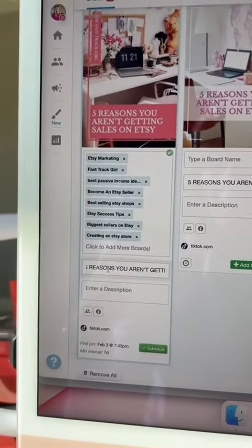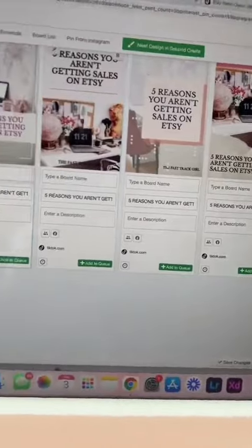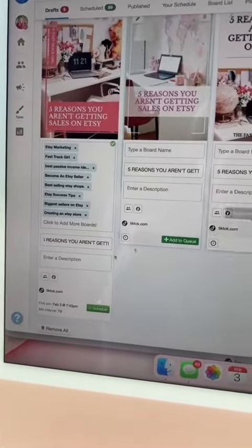Add description and title, and I have now created all of these pins — turned them into like 30 pins — and scheduled them out. It took me less than 10 minutes, so I'm just going to do that until I fill up all my spots for the month.